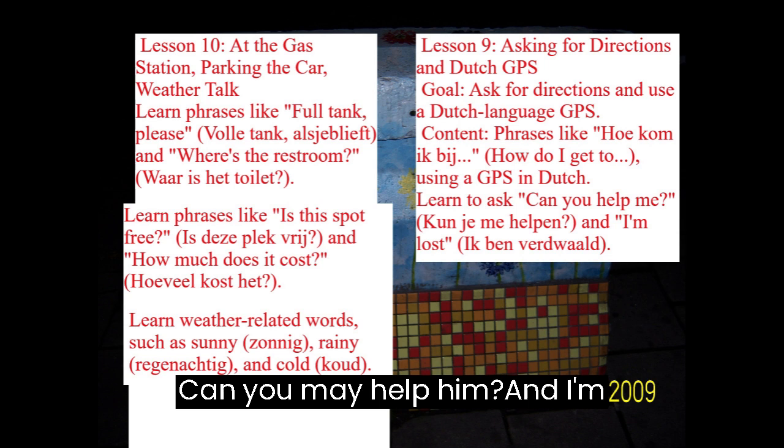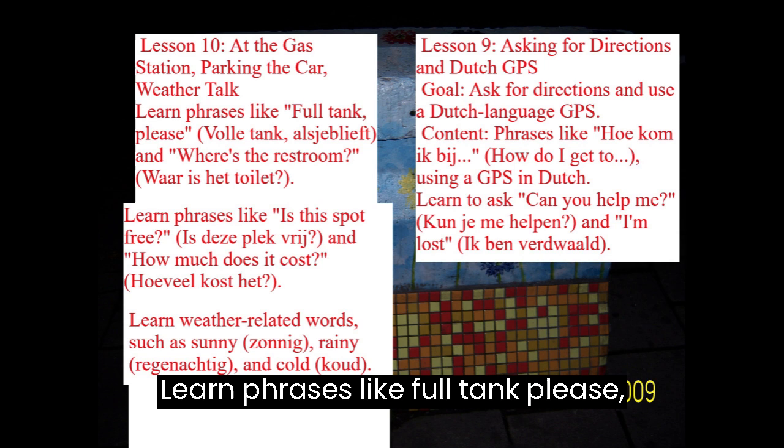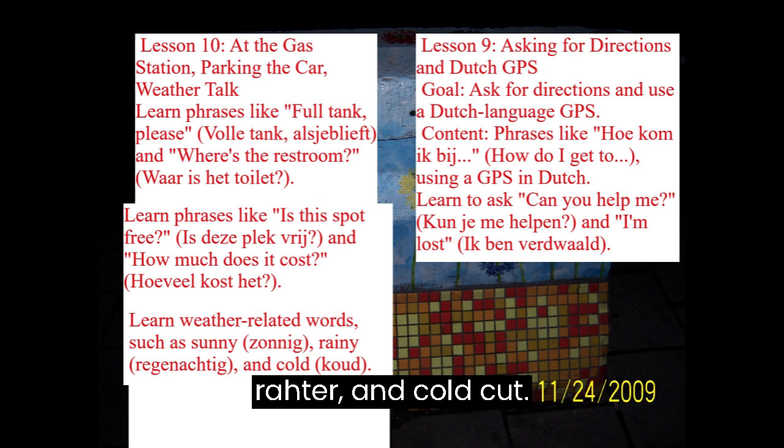Lesson 10: At the Gas Station, Parking the Car, and Weather Talk. Learn phrases like Volle tank, alsjeblieft (Full tank, please) and Waar is het toilet? (Where's the restroom?). For parking: Is deze plek vrij? (Is this spot free?) and how much does it cost? Weather vocabulary includes Zonnig (Sunny), Regenachtig (Rainy), and Koud (Cold).